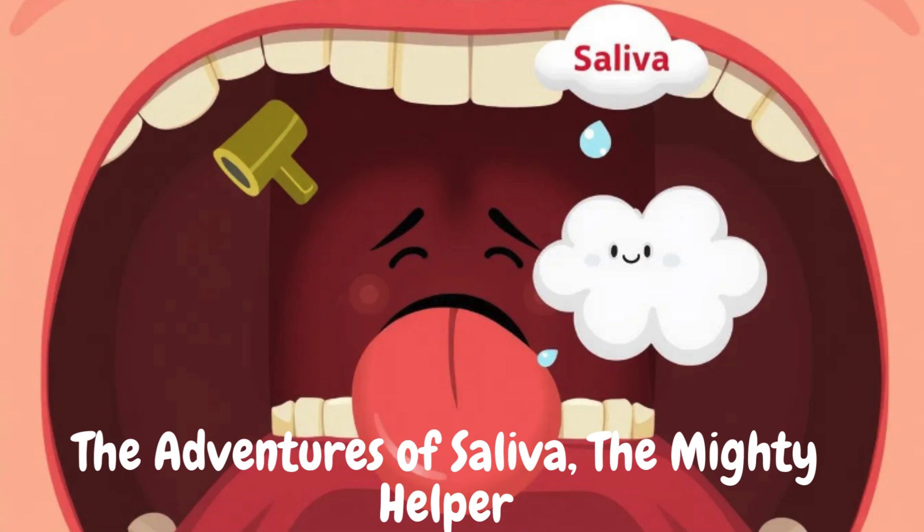Did you know? Without saliva, eating would be tricky. Food would get stuck in the mouth, and the teeth would feel dry and uncomfortable. Saliva helps us speak clearly too.